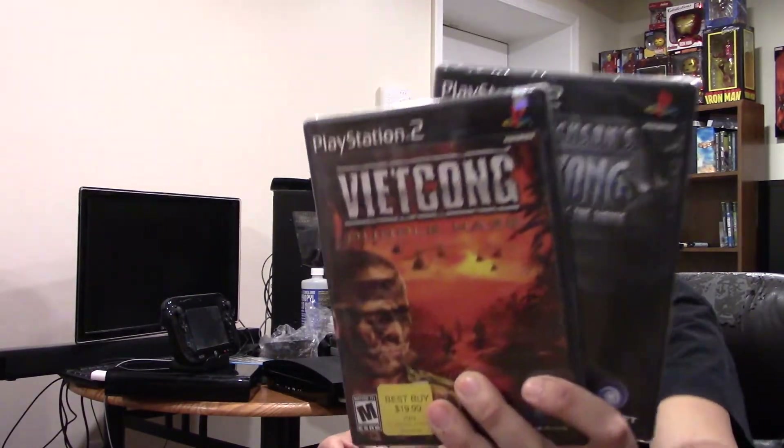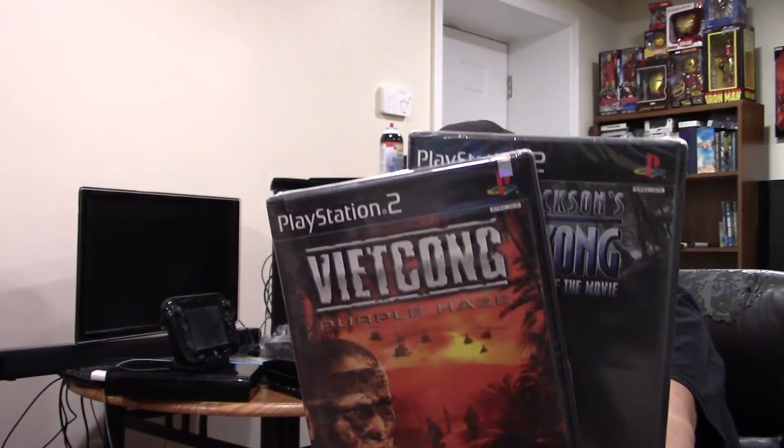I also found a couple of sealed games — and by found, I mean one of the guys I know from the flea market recognized me and said hey. He sells a lot of vintage stuff at max price, so when he gives me a deal it's kind of out of the blue. He knows I like sealed games, so he sold me Peter Jackson's King Kong and Viet Cong — both sealed, for $6 total. Sealed, these two games will sell for almost $50 on Amazon, so I'll probably list them in my Amazon store.